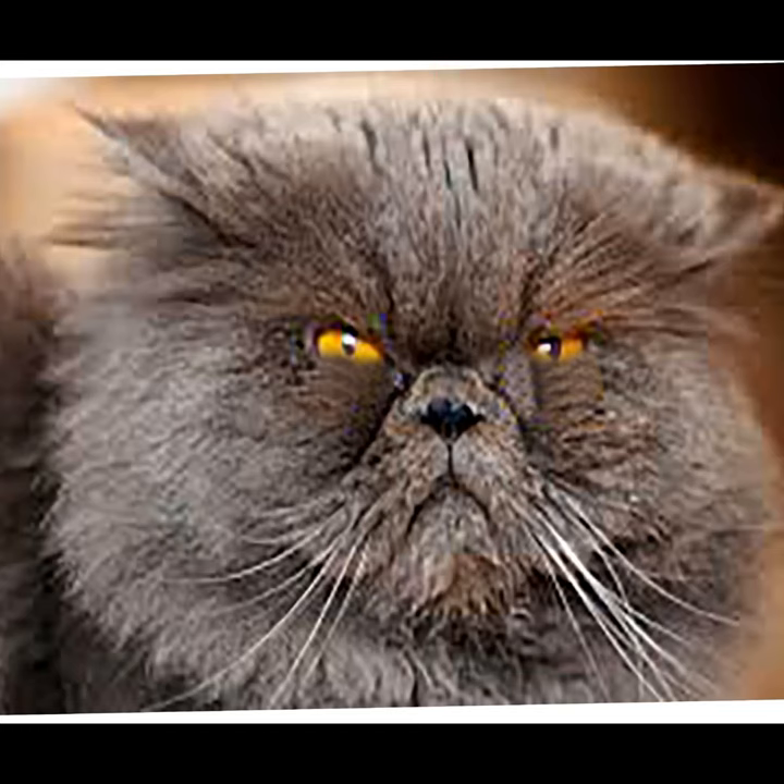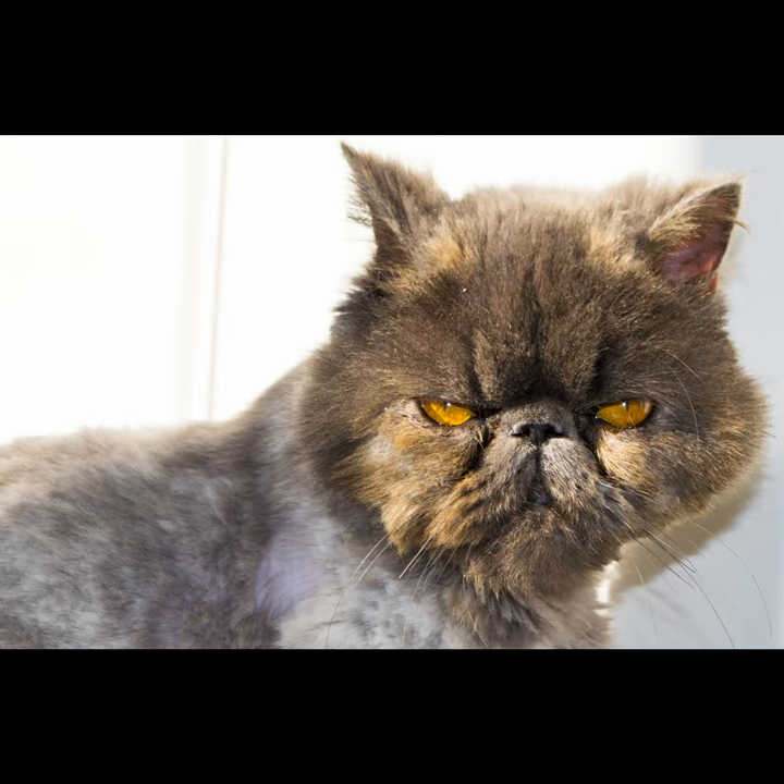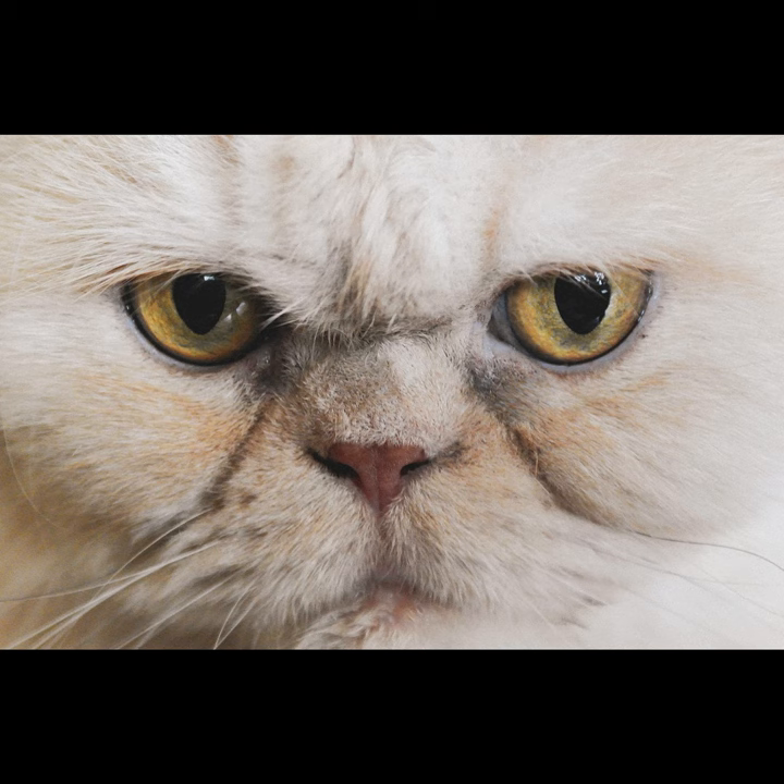Then the peke-faced, which is my favorite. That flat face, flat nose, and it got its name because it looks so much like a Pekingese dog.